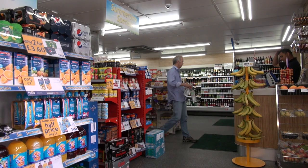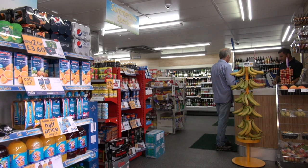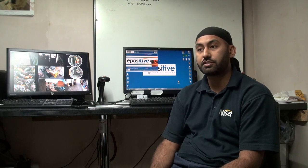Our business is independent convenience stores. The secret of success within the convenience store business is probably to relate to your customers on an independent basis — in the sense that we're an independent business, we're part of the community, and to engage with that community. Additionally, to make sure we have the services available in store coupled with the products and product range that customers want.